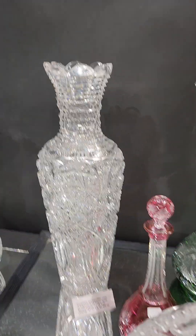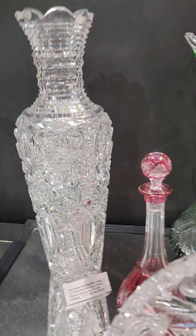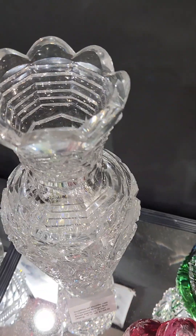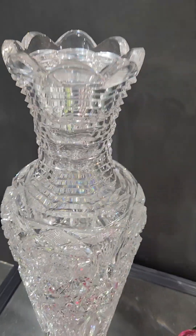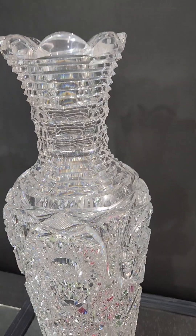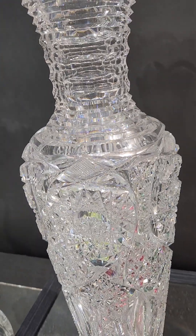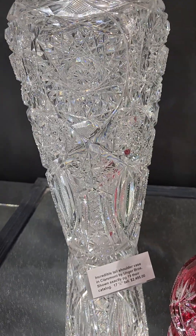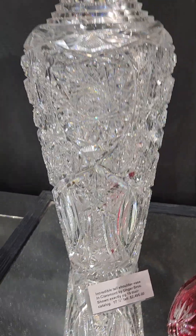Here's a trophy shoulder vase — it's Claremont by Unger Brothers, shown exactly on page 19 of their catalog. It's 17 and a quarter inches tall with a scalloped rim, step cut neck, hollow diamond in between, and lots of great elaborate cutting on the body. And it's $2,495.